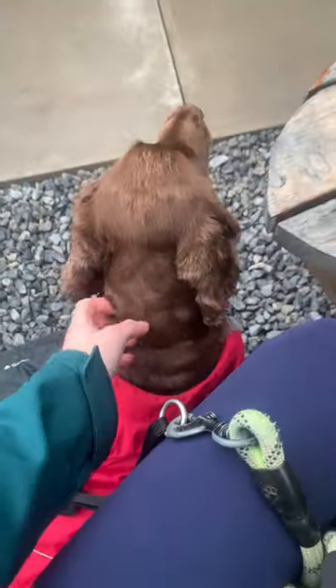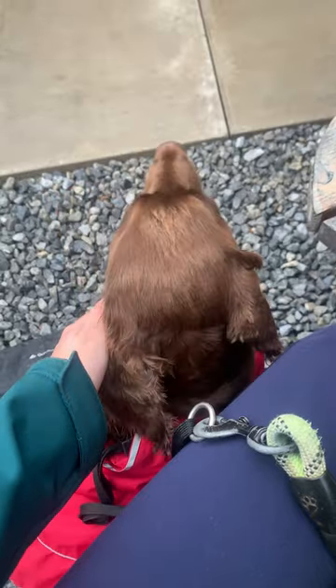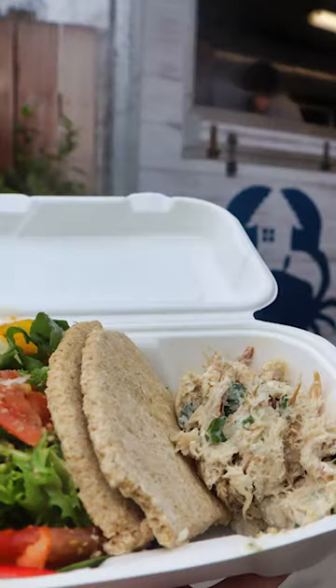After ordering, Winston and I waited patiently in their courtyard. I'd been following the Seafood Shack on Facebook for some time, so I was very excited to be there. I ordered a haddock wrap, which I ate whilst I was there, and then I also ordered a smoked mackerel pate, which I took back with me.